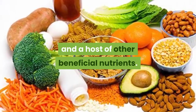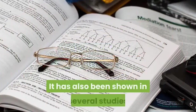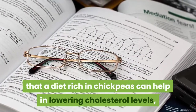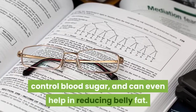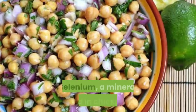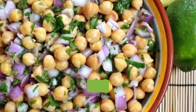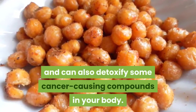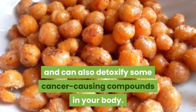Several studies have shown that a diet rich in chickpeas can help in lowering cholesterol levels, control blood sugar, and can even help in reducing belly fat. Selenium, a mineral found in chickpeas, helps the enzymes of your liver to function properly and can also detoxify some cancer-causing compounds in your body.